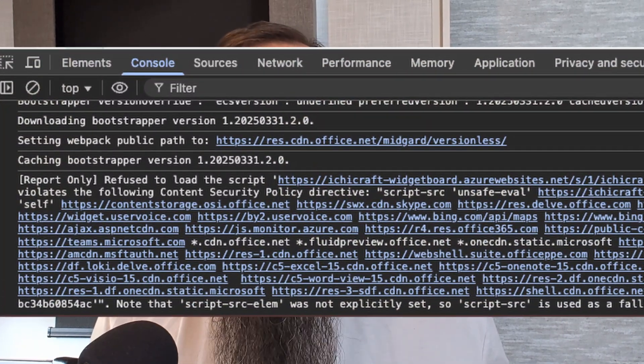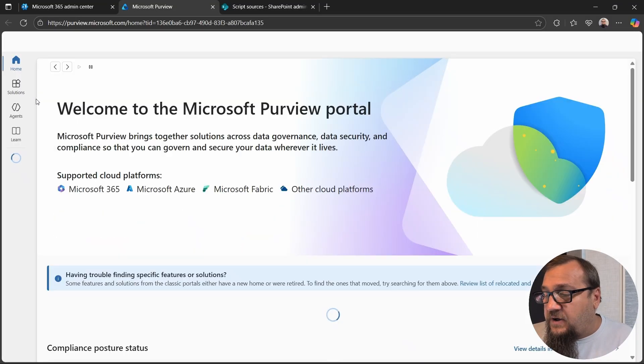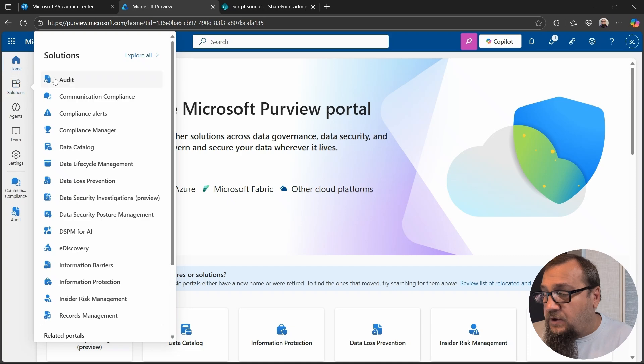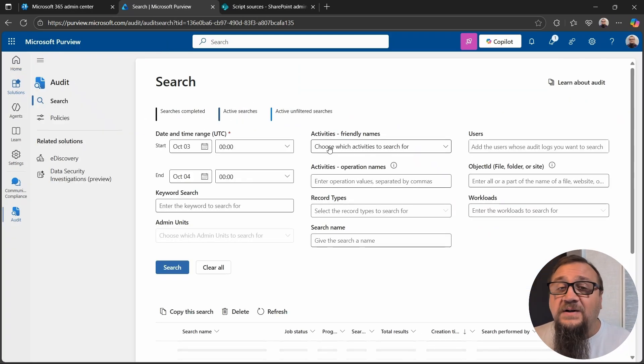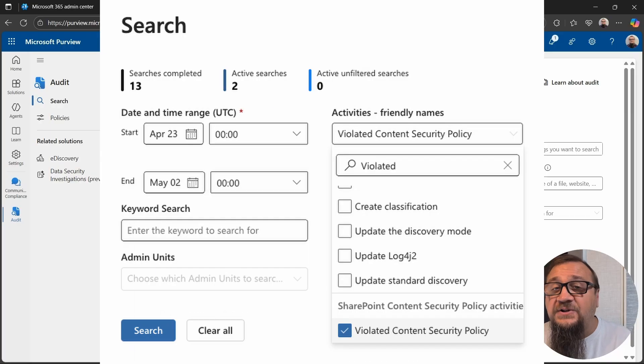So how do you build that list of whitelisted domains for your Content Security Policy enforcement? One way is to open the developer tab in your browser and look at the console tab — you'll see any errors relating to Content Security Policy, because if this feature is in your environment, it's already throwing warnings. The other place to look is inside Purview. Go to the Microsoft Admin Center, then Microsoft Purview, then under Solutions you'll find Audit. You can do a keyword search for a particular timeframe and it will return any Content Security Policy violations.